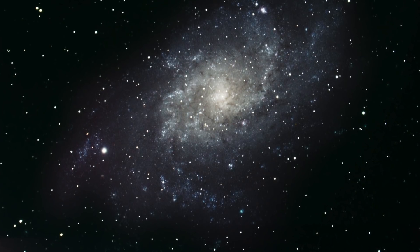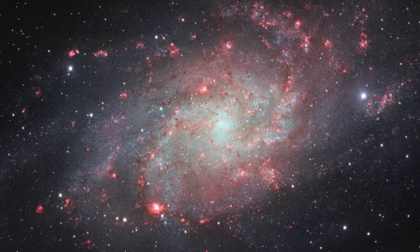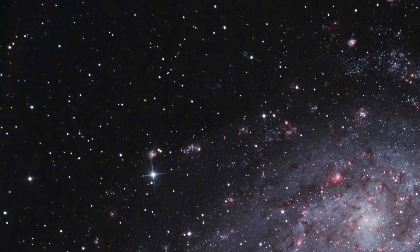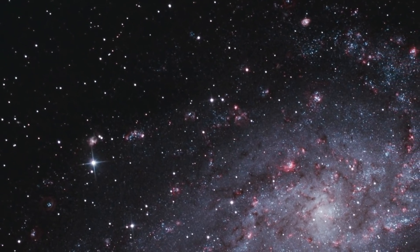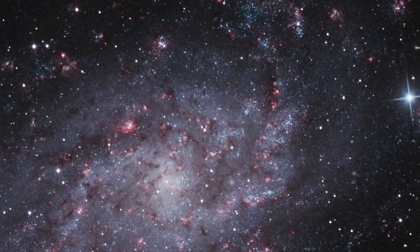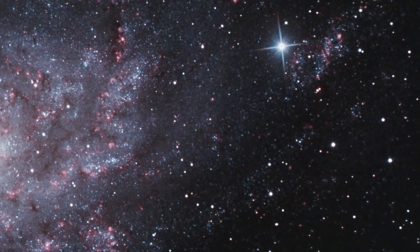Here is an image of M33 taken with amateur equipment, and here is one taken from the Very Large Telescope in South America, which shows glowing red gas in the spiral arms. This galaxy is 60,000 light years across and contains some 40 billion stars. By comparison, our galaxy, the Milky Way, is home to over 400 billion stars.